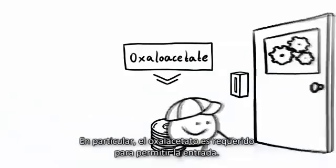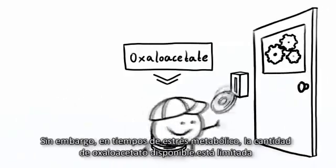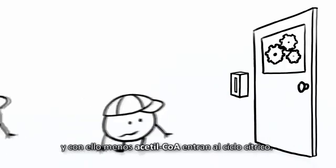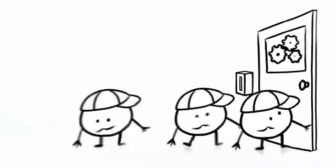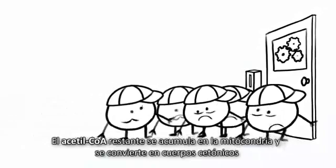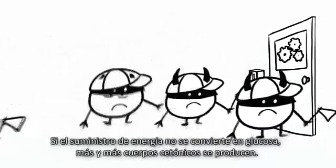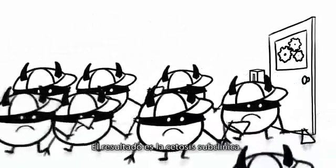Notably, oxaloacetate is required to enable entry into the citrate cycle. In times of metabolic stress, however, the amount of available oxaloacetate may be limited. Due to this, less acetyl-CoA can enter the citrate cycle. The remaining acetyl-CoA accumulates in the mitochondria and converts into ketone bodies. If the energy supply does not revert to glucose, more and more ketone bodies are produced — the result is subclinical ketosis.